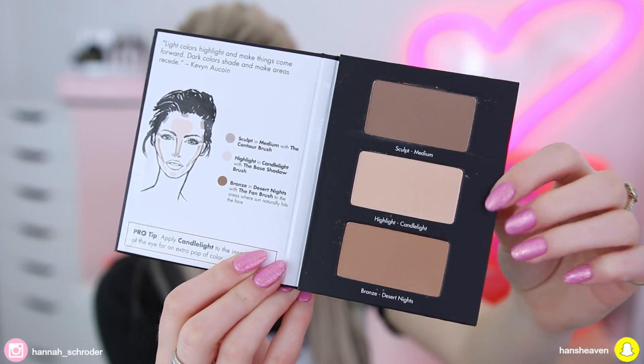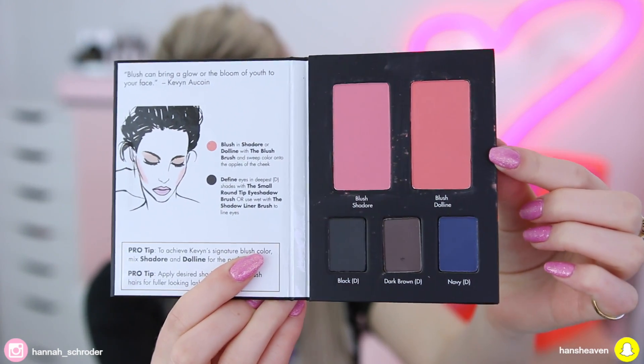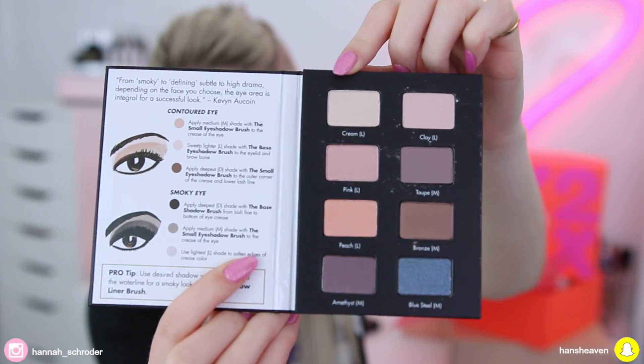The first section is Chapter One: Contour, and those shades look so good. Then you have Chapter Two for Lush and Define — it has some blushes but also eyeshadows so you can define your eyes. And lastly, it's the Emphasize the Eyes palette, which is all eyeshadows — lots of nice neutral shades with a little pop of shimmer blue, which is really pretty. That one retails for $110 Australian dollars or $119 New Zealand dollars.